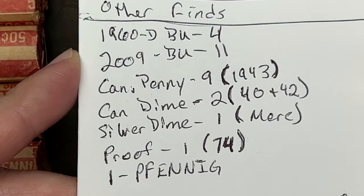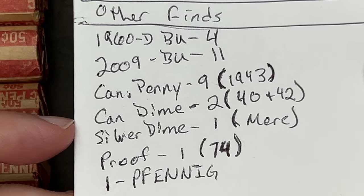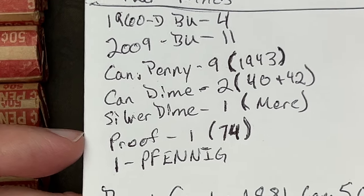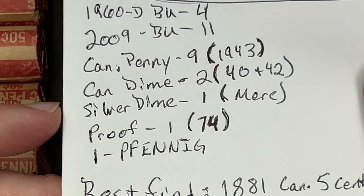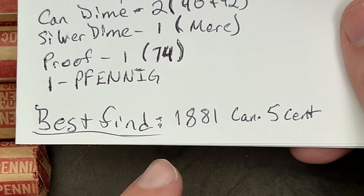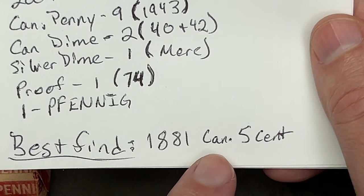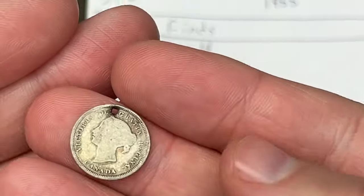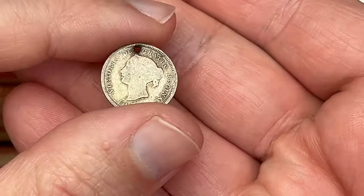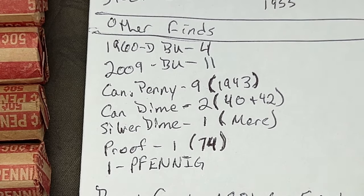Some other finds: you can pause and read through this. Earliest Canadian penny 1943, we've had two Canadian silver dimes — a '40 and a '42 — and a silver Mercury dime, I think that was a '43. We did find a Finnish coin, and the best find in my opinion is the 1881 Canadian five cent piece — really cool. It does have a hole in it because someone probably put it on a chain and used it as a pendant, but that was a really awesome find out of this box.